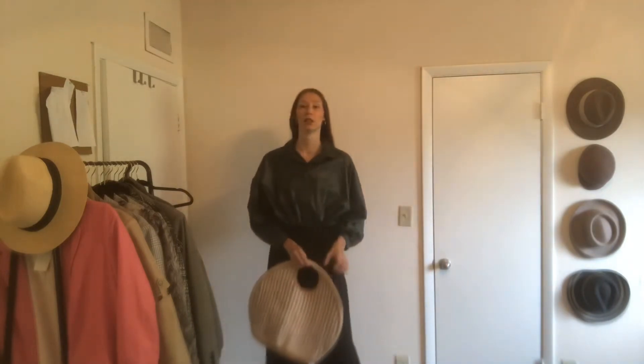I love them. I also added this woven bag to make it a little more casual. I think this is such a chic outfit for a day event or something like that. I love it.